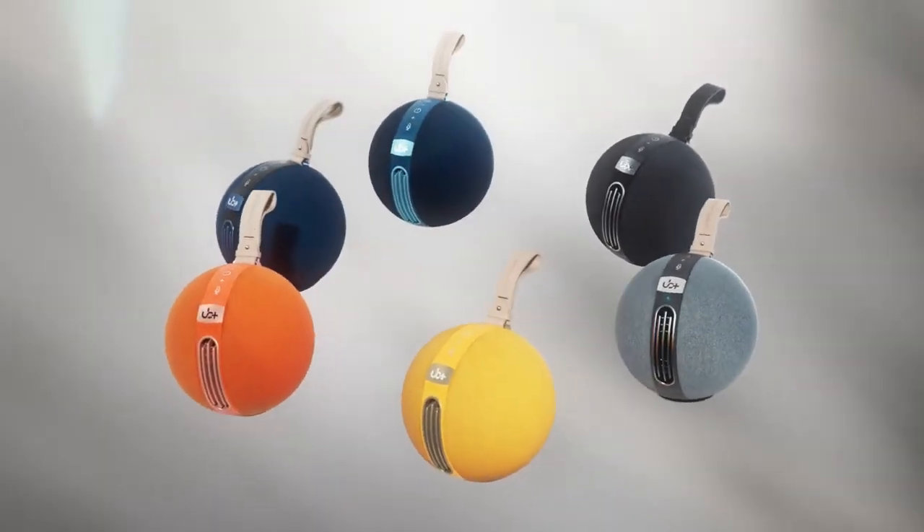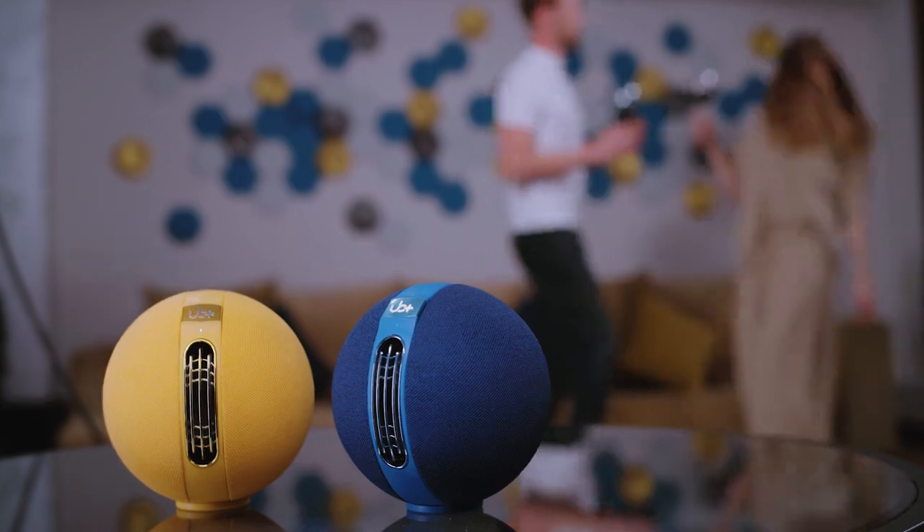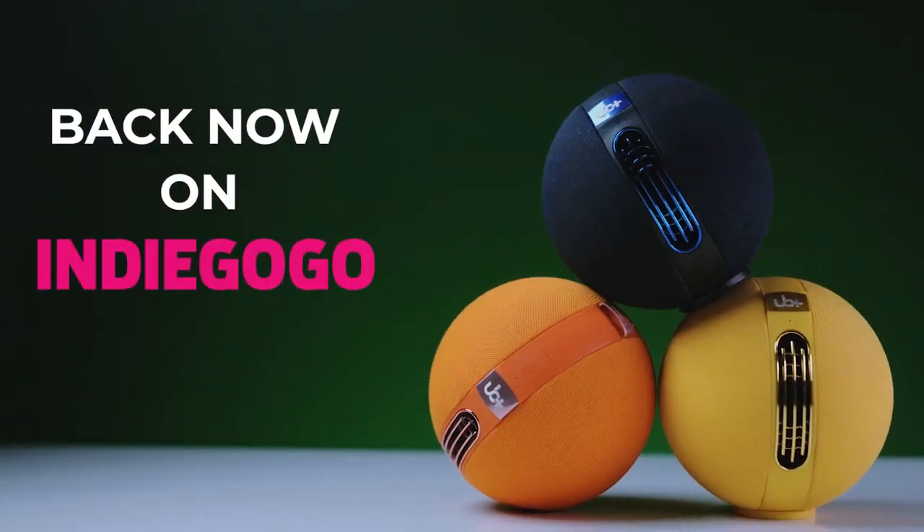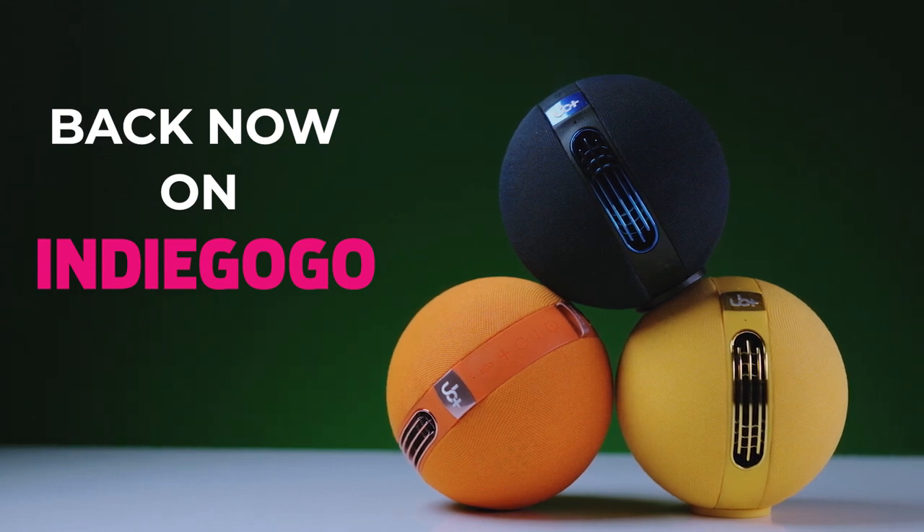The S1 portable speaker — your new best friend for unbeatable audio and style. Get your S1 speaker today and experience the power of sound like never before.